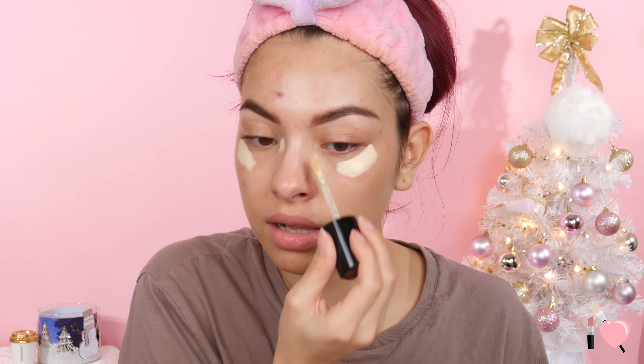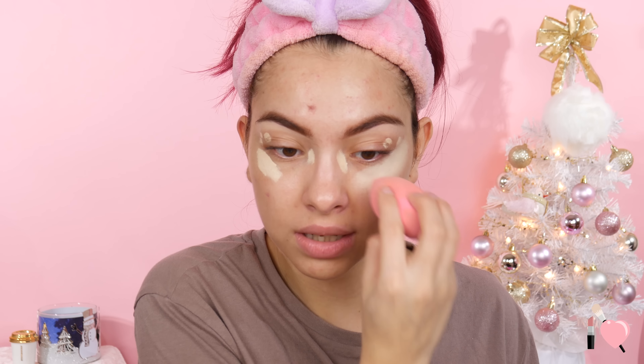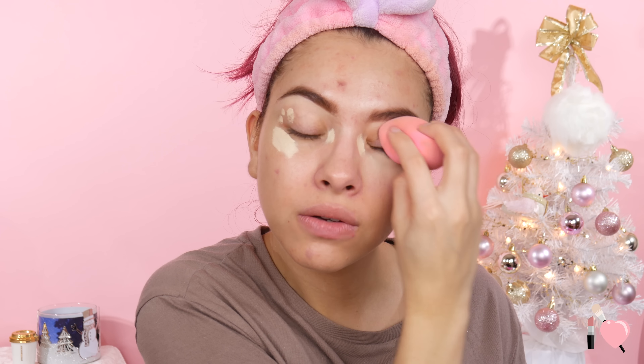Brows are now on but before we jump into foundation, I do want to conceal the veins under my eyes. I'm going to be using my new Too Faced Born This Way Super Coverage Concealer in the shade Swan. I have already tried this but this is a new color so I'm really excited to try it out because before I had to mix it because it wasn't the right shade. So this one should be light enough now. I'm just going to pop this right on top of my veins and blend that out with my Damp Beauty Blender. That Too Faced Primer Spray makes my face so tacky - I forgot how tacky it actually gets.